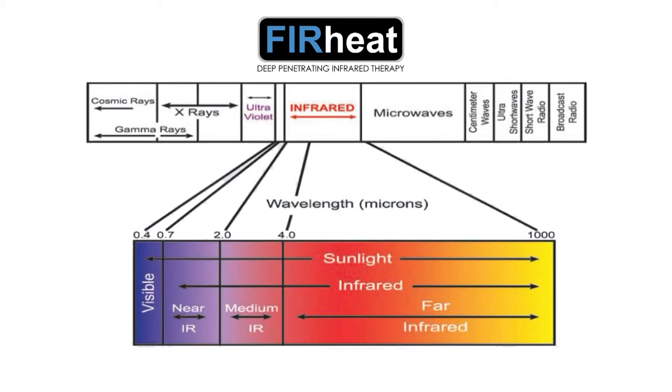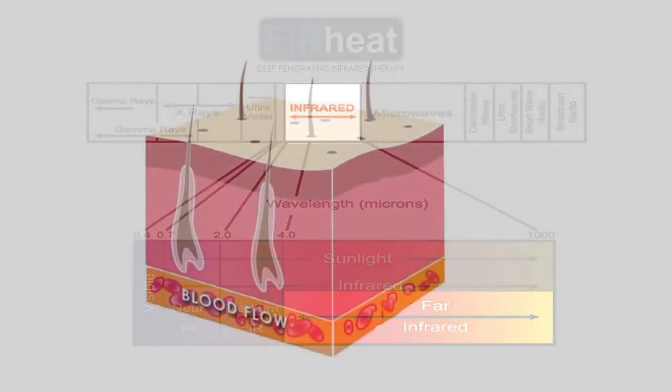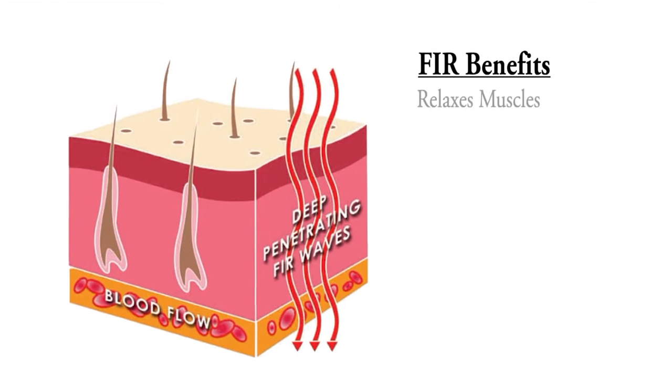FIR Heat Technology captures the healing power of the sun, generating safe infrared rays by passing a low voltage electric current through carbon fiber to penetrate deep into the skin, allowing it to be more effective with a lower overall temperature than required by traditional surface heating technology, perfect for sensitive skin.